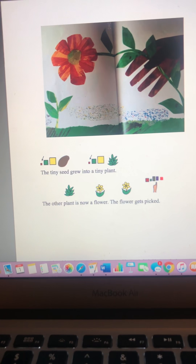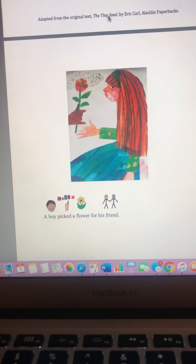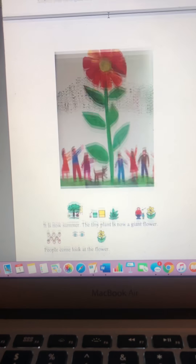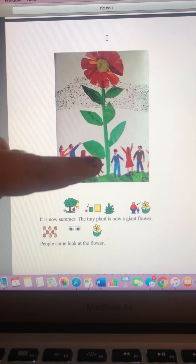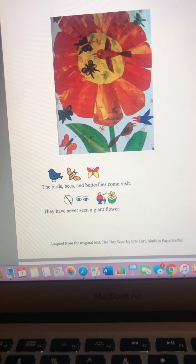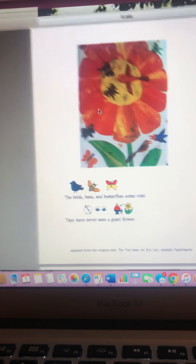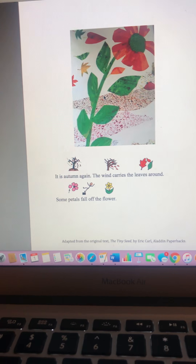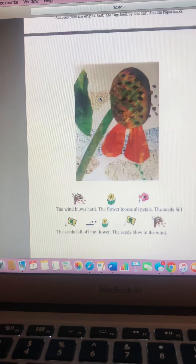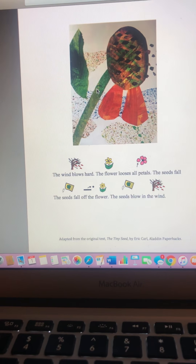The tiny seed grew into a tiny plant. The other plant is now a flower. The flower gets picked — a boy picked a flower for his friend. It is now summer. The tiny plant is now a giant plant. People come look at the flower. Look how big that flower is compared to all those people! The birds, bees, and butterflies come visit — they have never seen a giant flower. It is autumn again. The wind carries the leaves around. Some petals fall off the flower. The wind blows hard. The flowers lose all their petals. The seeds fall off the flower. The seeds blow in the wind. The end.